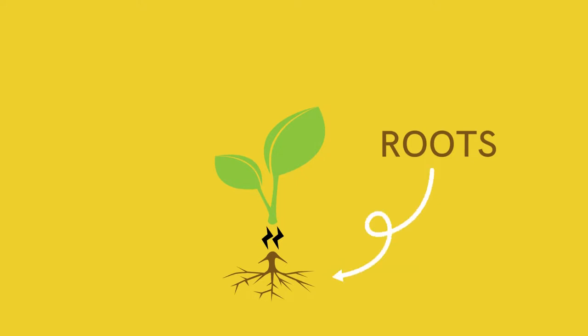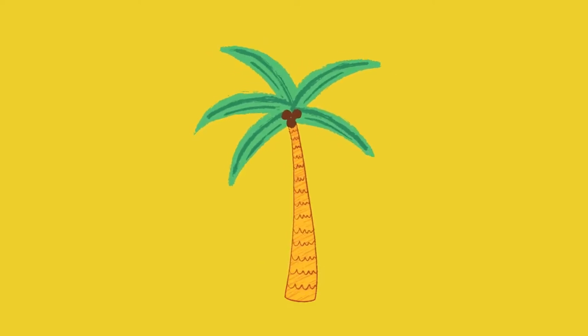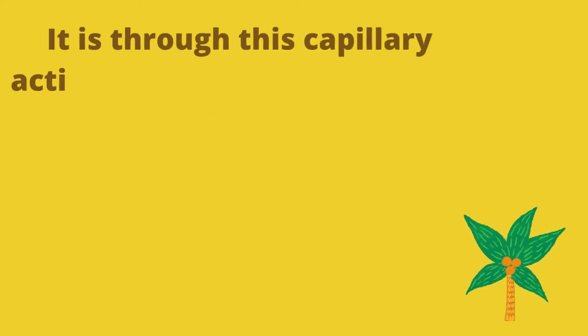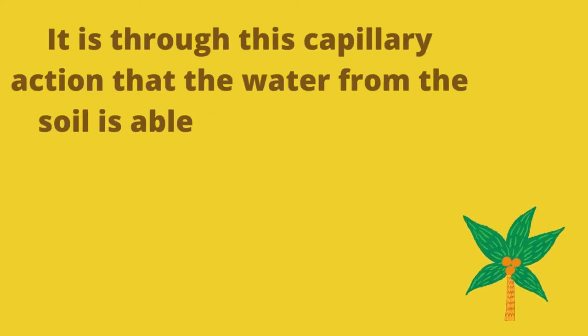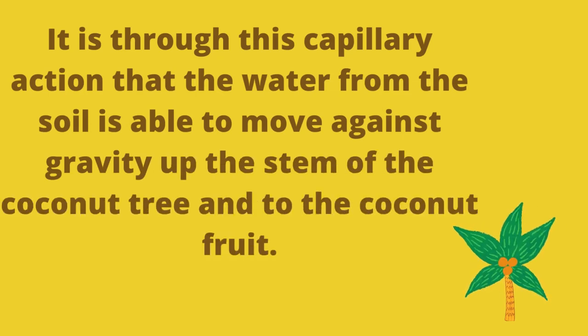Like all other plants, the roots of the coconut tree absorb water from the soil and spread it to the entire plant through the capillaries. It is through this capillary action that the water from the soil is able to move against gravity, up the stem of the coconut tree and into the coconut fruit.